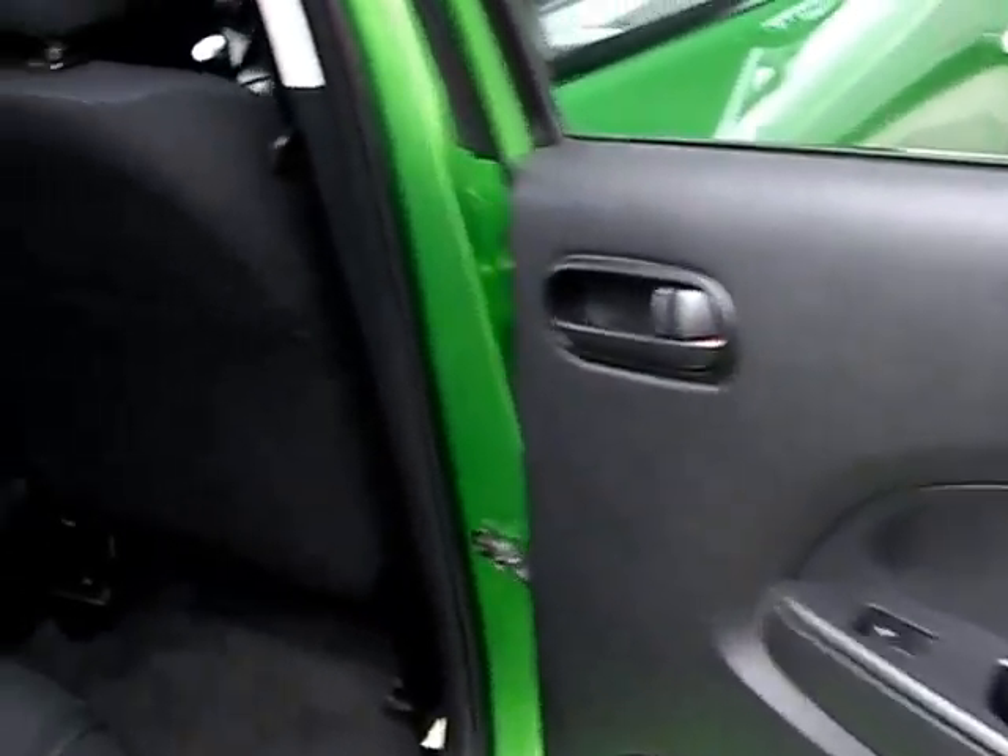In the rear of the car, there are electric windows in the rear and three seats here in the back.